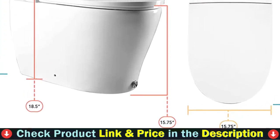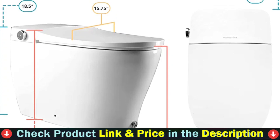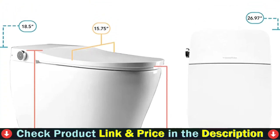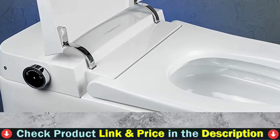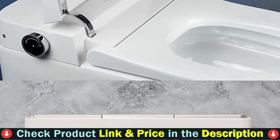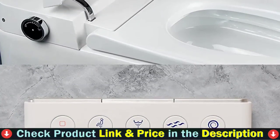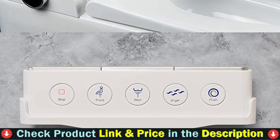Extremely high-efficiency tornado power flush uses only one gallon of water — that's better than 99.9% of the world's toilets. Meanwhile, you save trees and money by using less toilet paper. Eliminating TP helps the environment and your plumbing, while the energy saving mode guarantees that no electricity is wasted. Bidet Mate distributes a portion of its profits to environmental organizations that promote a cleaner environment.